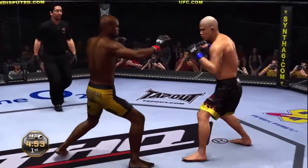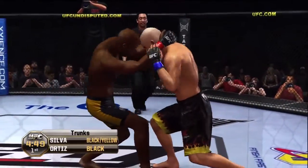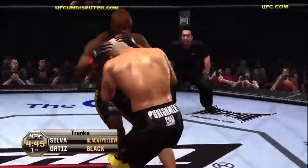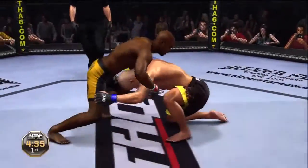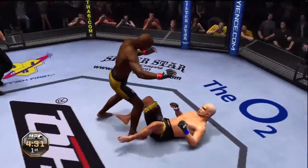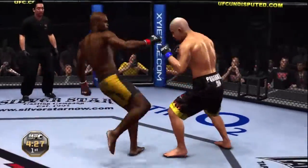Joe, we have already had one fighter advance to the finals, and he's about to find out who his opponent will be. I was really hoping these two would meet in the semifinals, Mike. This is the kind of matchup that has fight of the night written all over it.